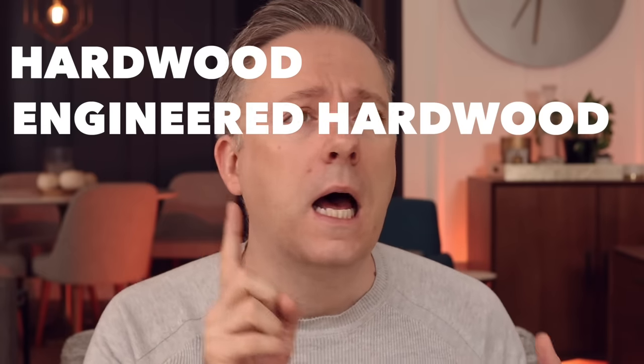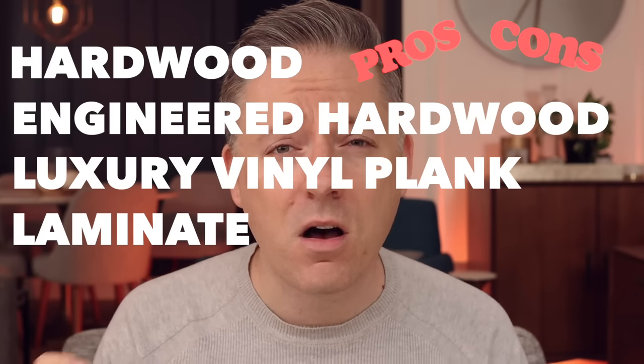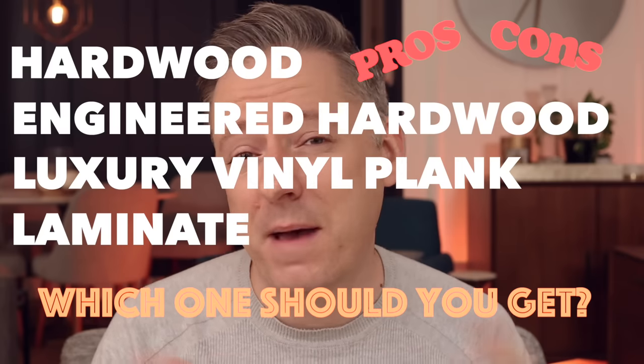Are you looking for the perfect flooring for your home or investment property? Stay tuned as I go over all the details around hardwood, engineered hardwood, luxury vinyl plank, and laminate. I go through the pros and cons of each and give you my own recommendations on which flooring type is the best fit for you. Let's get into it.